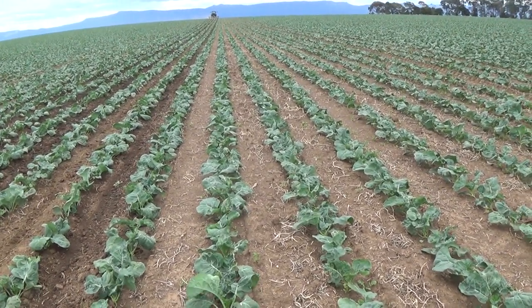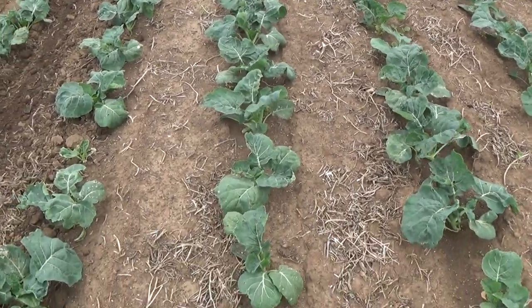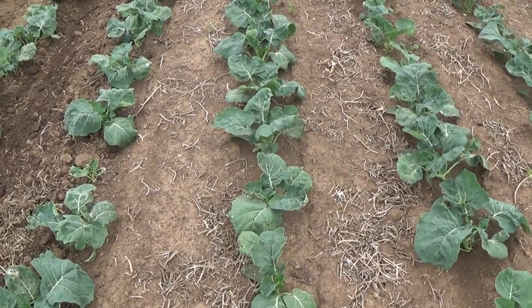This has given the farmer two crops — he's had a pea crop and a broccoli crop in the one season. So yep, that's the strip-till broccoli at Cressy on the 14th of February. Bye for now.